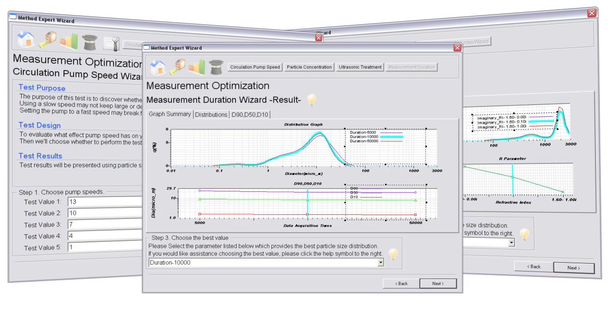First time users quickly start making reliable measurements, and advanced users enjoy the refractive index optimization wizards.